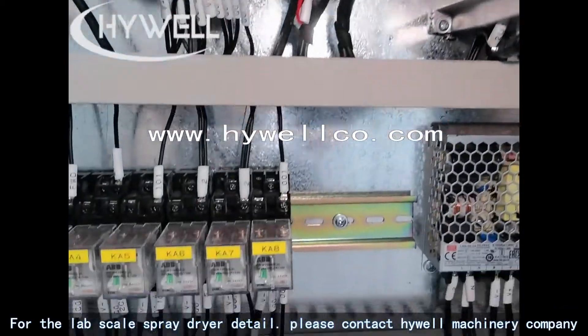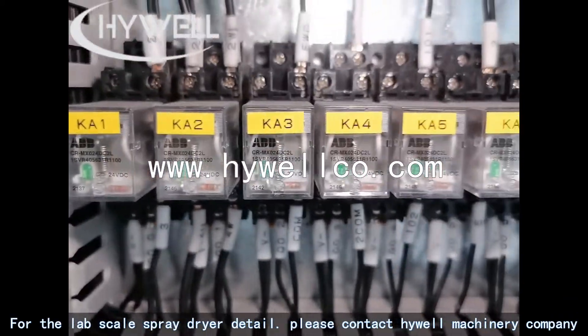For lab scale spray dryer details, please contact Highwell Machinery Company.